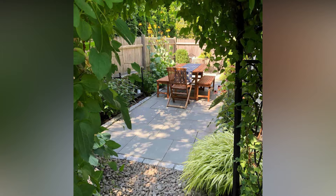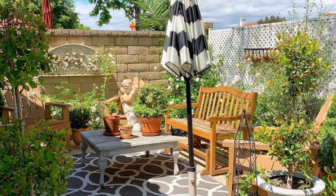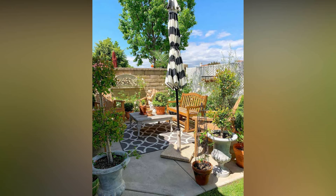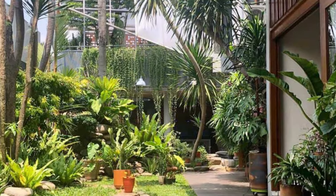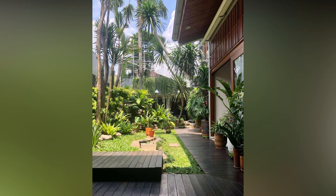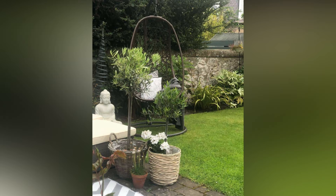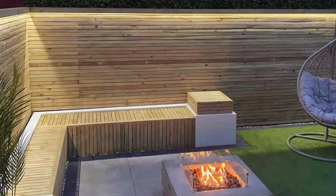First off, maintenance is a breeze. Less square footage means less mowing, fewer plants to tend to, and overall less time spent on upkeep. Your weekends just got a whole lot more relaxing. Secondly, small backyards encourage a more intimate atmosphere. They're perfect for cozy gatherings with friends and family, creating a more connected and social environment. Plus, with less space to fill, you can focus on quality over quantity when it comes to decor and landscaping.